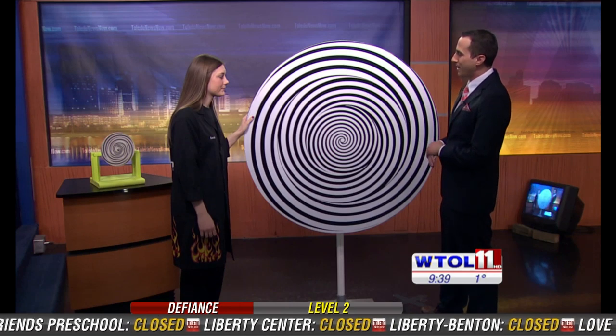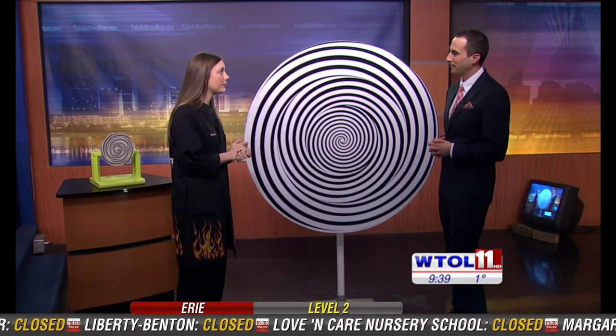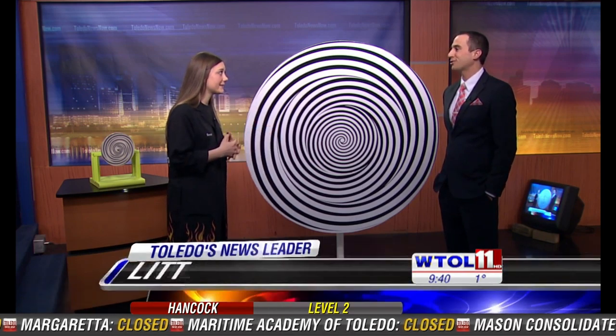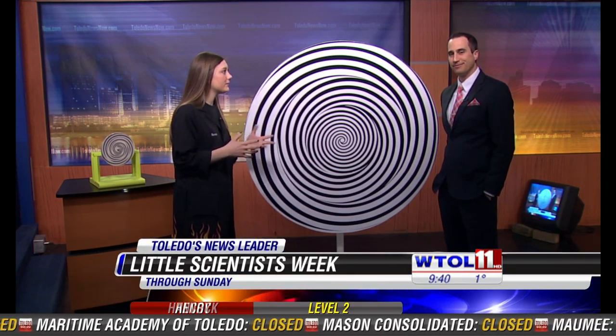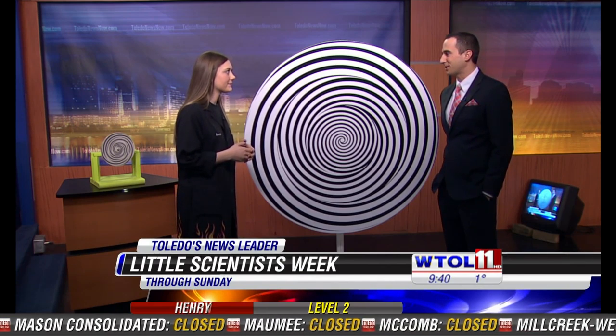And that's what you guys are all about at the Imagination Station. What's happening with you guys? Well, we still have Little Scientist Week going on right now. We are open today — you can come see those baby chicks I brought in last week; they're growing super fast. We also have lots of other activities geared to scientists five and younger. All right, Sarah, thank you so much. We'll have more WTO 11 your day in just a moment — stay with us.